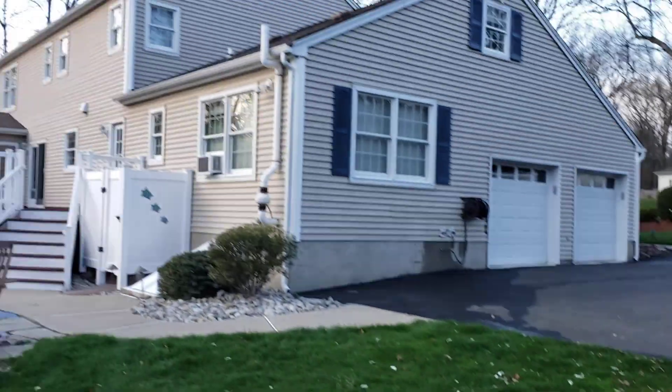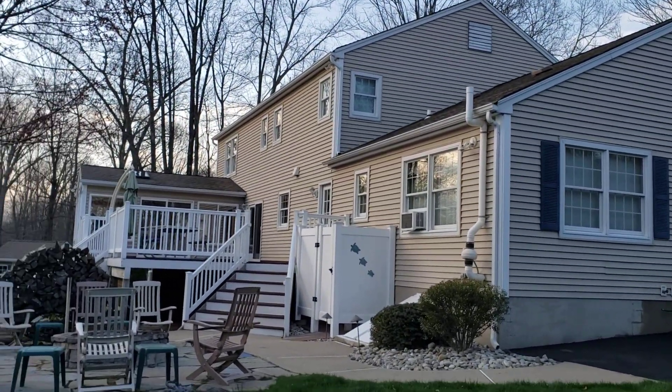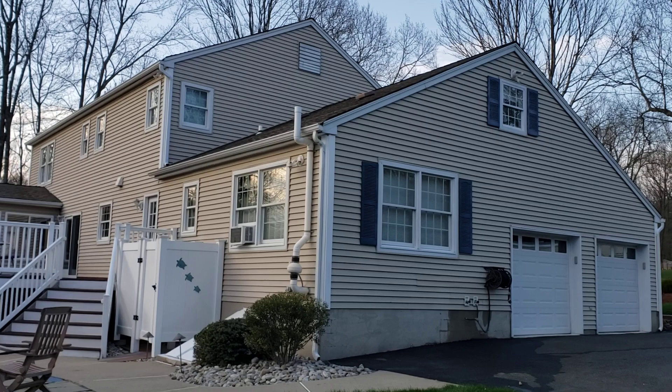I'll flip over here so you can see the back side of this house. It's one of the larger houses we did — they also had a large deck up there that we cleaned today. You can see how nice the back side and the left-hand side of the house look.